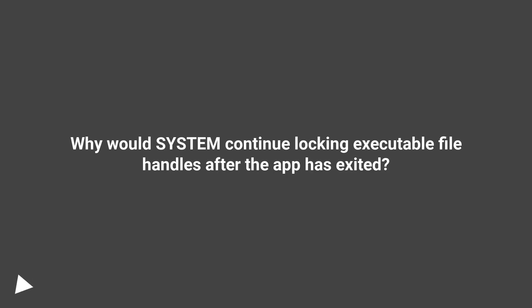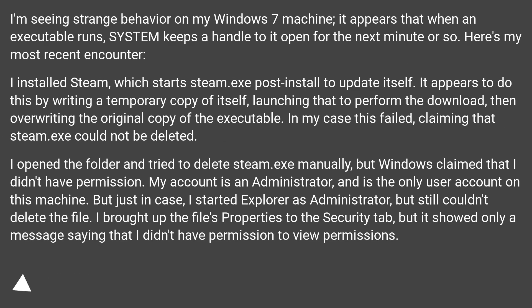Why would the system continue locking executable file handles after the app has exited? I'm seeing strange behavior on my Windows 7 machine. It appears that when an executable runs, the system keeps a handle to it open for the next minute or so.